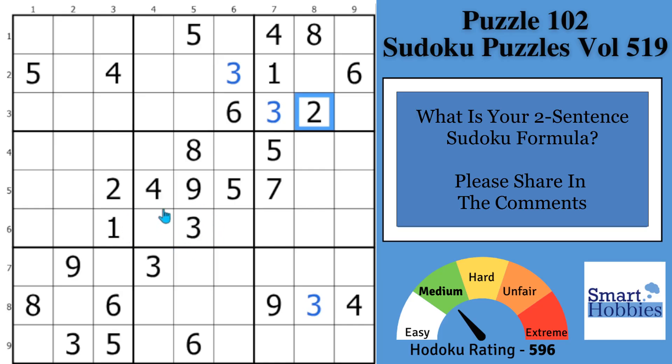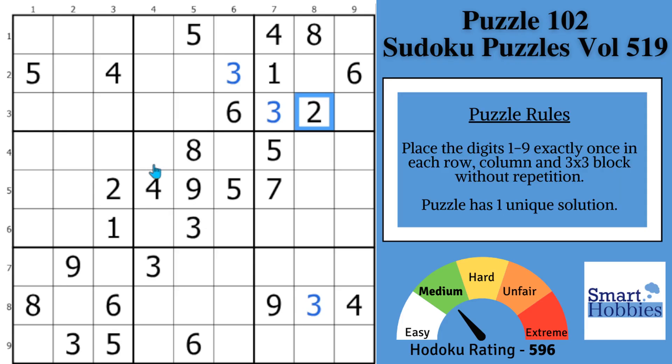Please share and help me grow the internet's best Sudoku community. I'd love to hear from you and what you think you could do in boiling down Sudoku into two sentences. And now I'll reveal the two-sentence Sudoku formula that you can use to solve Sudoku easier than ever before.